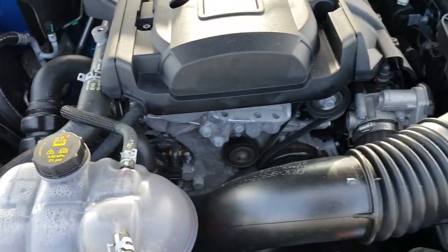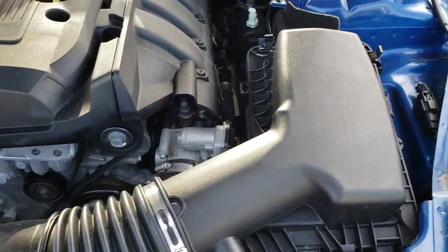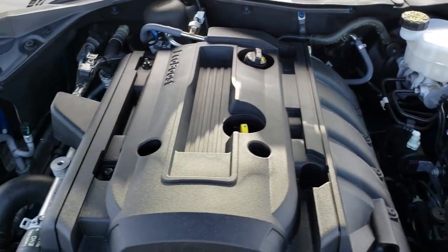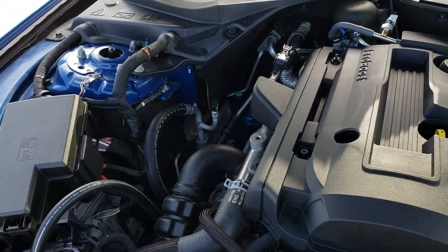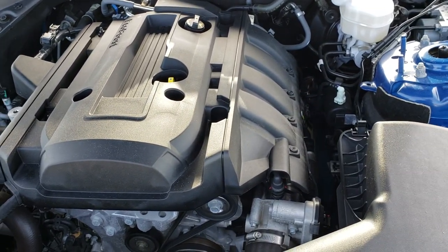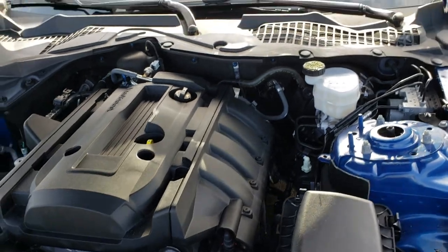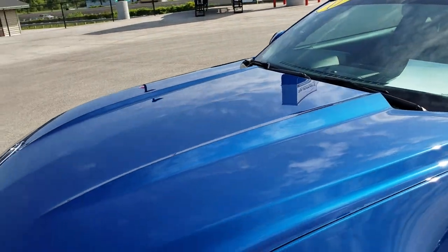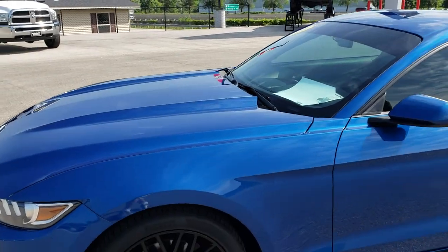Under the hood we have the 2.3 liter four cylinder motor — 300 plus horsepower out of this EcoBoost. The engine bay is very clean and runs very smooth. This car has been fully safetied and inspected by our service shop, has a fresh oil and filter change, all fluids topped off. This car is 100% ready to go.